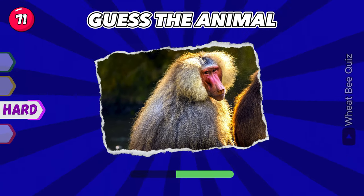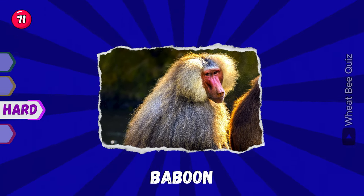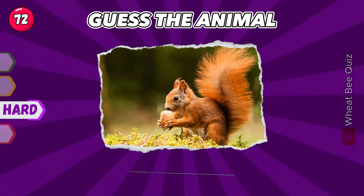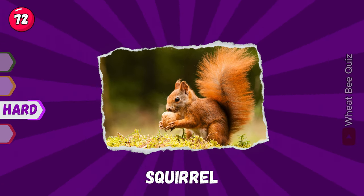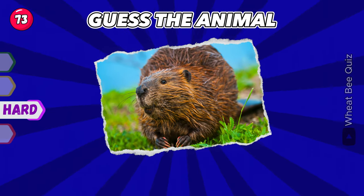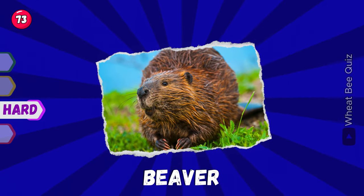Next, you've got this. Next animal. Squirrel.